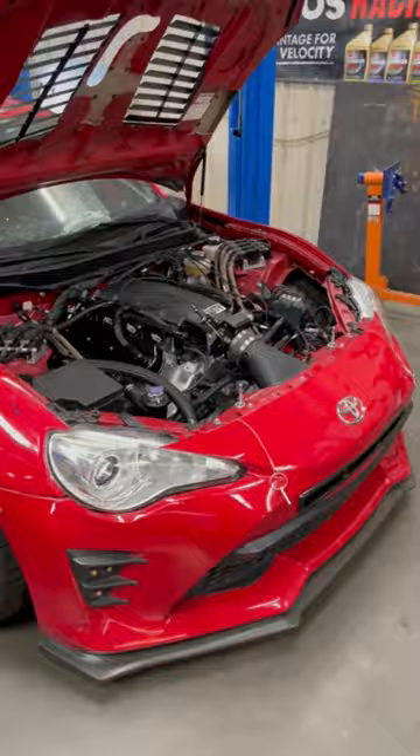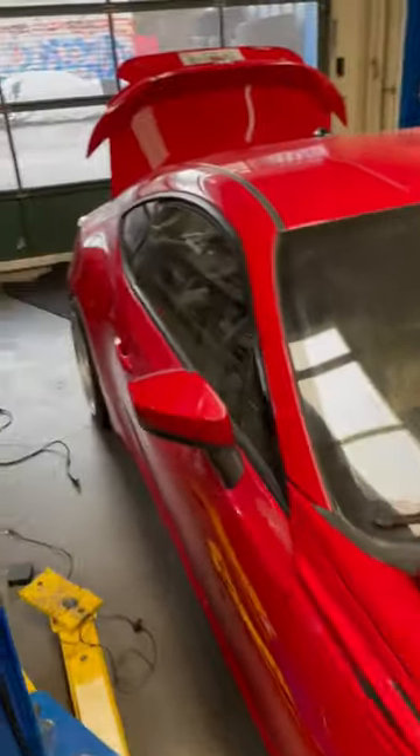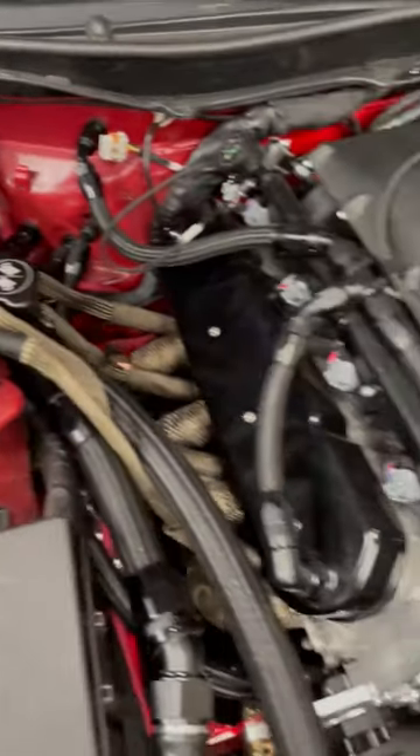All right everybody, this is a fun trip down memory lane — this is what happens when you sell your car to people that are cooler than you. This is my old Scion FR-S, better known as a Toyota 86. I sold it to my buddy Ryan and he put a gigantic LS3 in here — he's ducted everything.